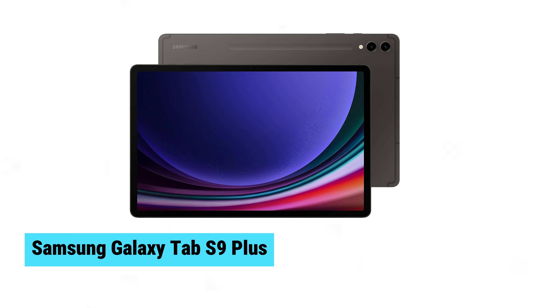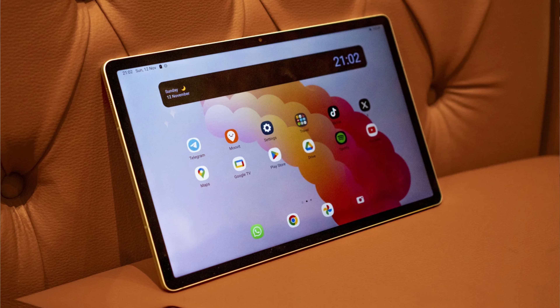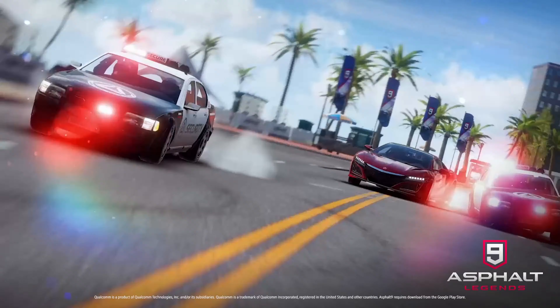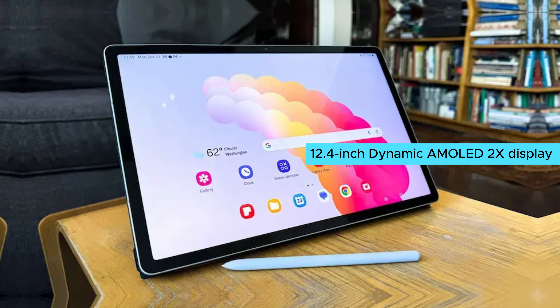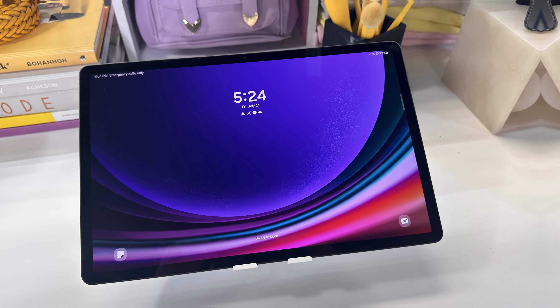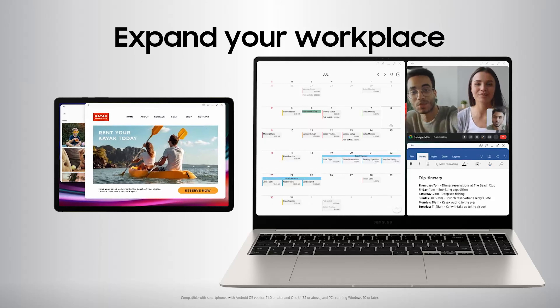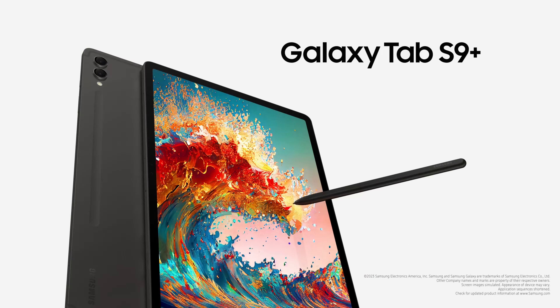Samsung Galaxy Tab S9 Plus. The Samsung Galaxy Tab S9 Plus is the standout middle child in Samsung's premium tablet lineup, offering impressive enhancements that boost its all-around performance. Featuring the powerful Snapdragon 8 Gen 2 chipset, this tablet handles multi-tasking, streaming, and gaming with ease. Its 12.4-inch Dynamic AMOLED 2X Display delivers vibrant colors and sharp details, ensuring a top-notch viewing experience. Balancing power and visual quality, the Galaxy Tab S9 Plus is a versatile, high-performance device catering to both productivity and entertainment.